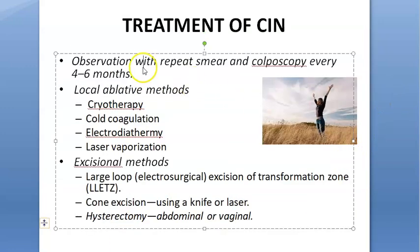Once there is HPV, you keep observing how it is progressing. If you decide on treatment, you want to ablate it — meaning burn it out or remove it. You can use cryotherapy, which uses very cold temperatures, cold coagulation, electro-diathermy which uses heat, or laser vaporization. Cold, heat, or laser — you just remove that area.